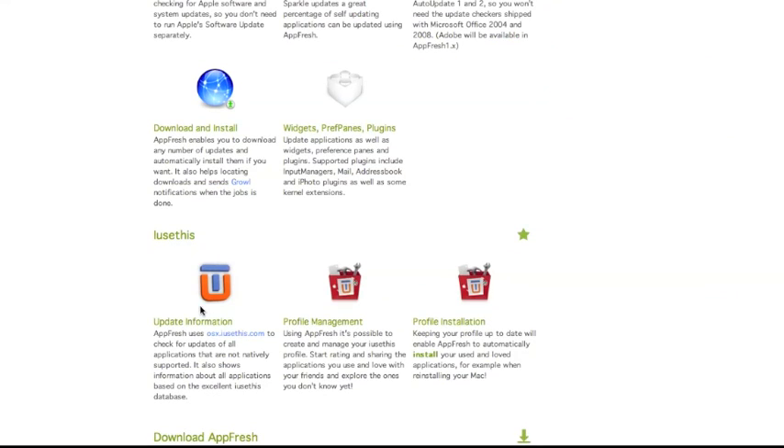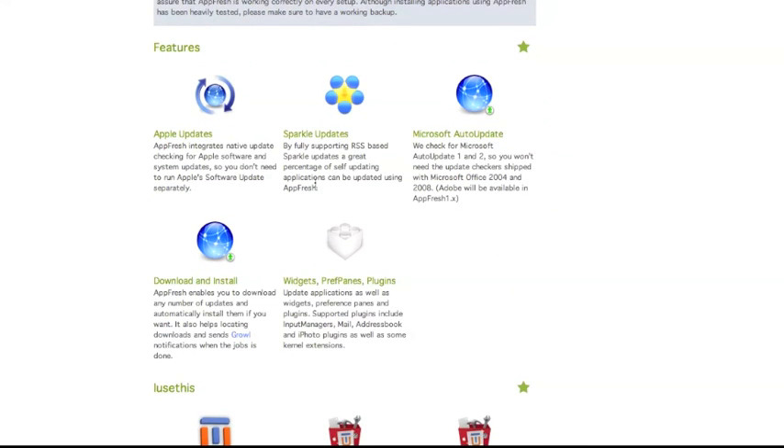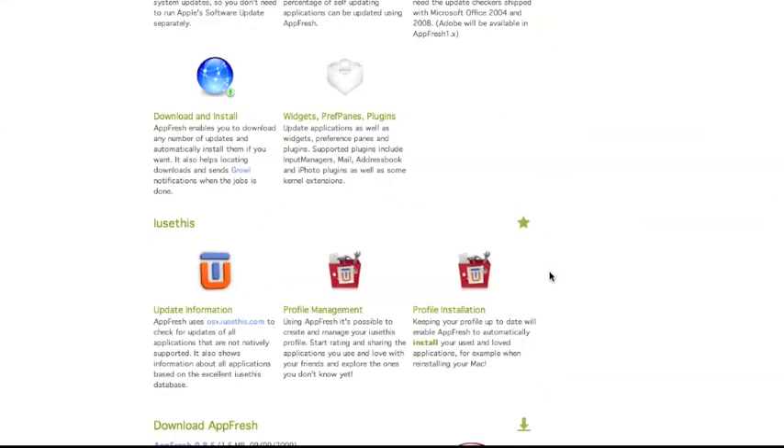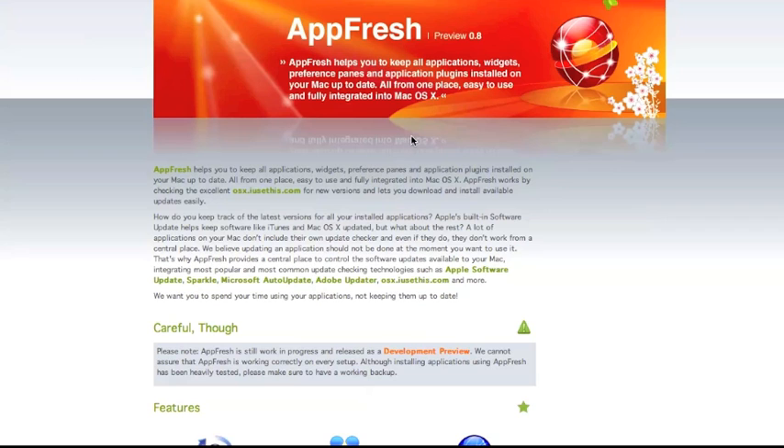AppFresh uses IUsethis.com to scan for Apple, Sparkle, Microsoft, other apps, widgets, preference panes, and plugins. It's very powerful, but occasionally it gets things wrong — if the version you're using is newer than what IUsethis.com has on their website, it could say you're out of date and try to update you to an earlier version. Also, this is a preview version and not completely ready for prime time yet, so just be aware of that. It does not require you to make an account.